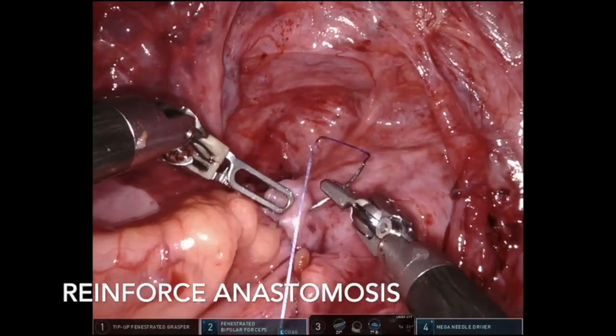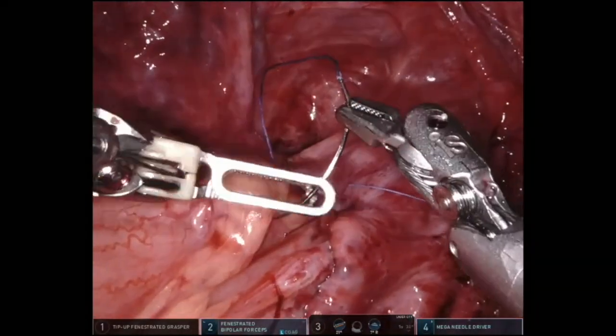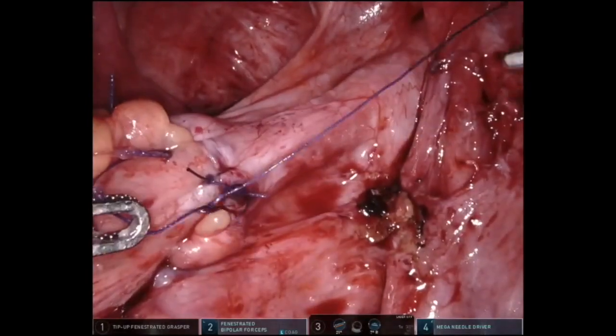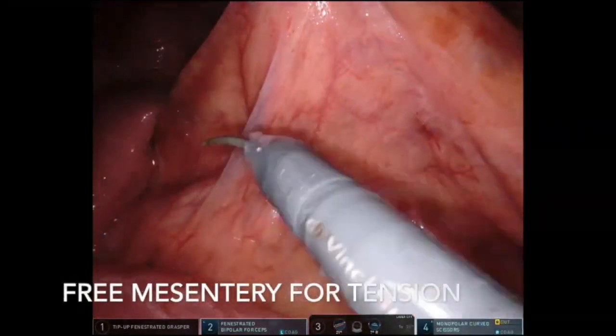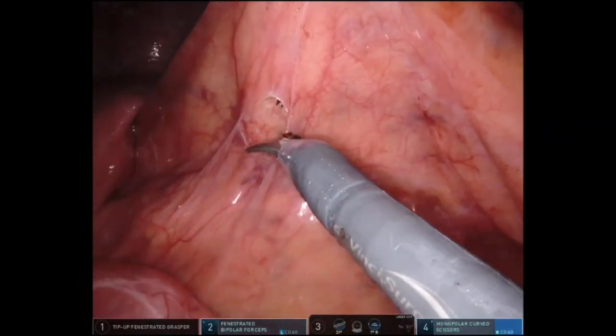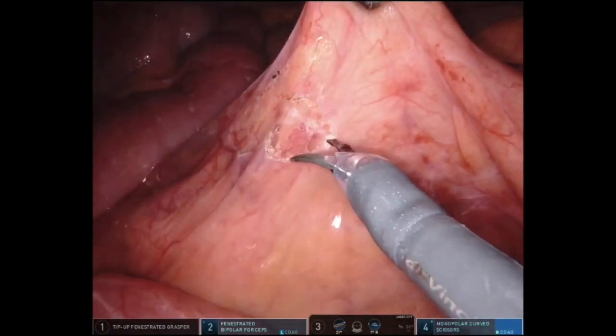Interrupted 3-0 Vicryl was utilised to reinforce the anastomosis. The mesentery was freed medially in this case to ensure the anastomosis was completely tension-free. This selective approach is helpful, especially where the sigmoid is redundant, though as with the original description, full splenic flexure mobilisation is performed where necessary — completed in a retrograde fashion after completion of anastomosis.